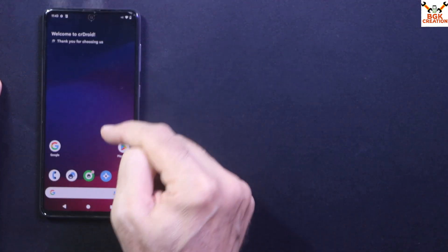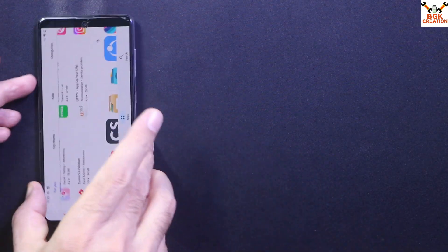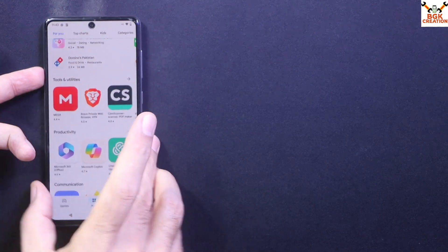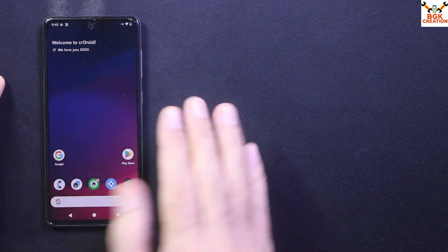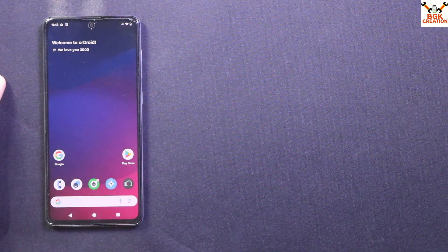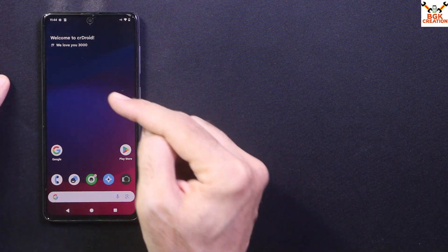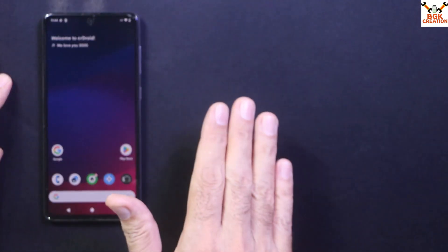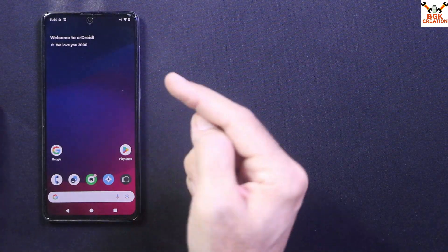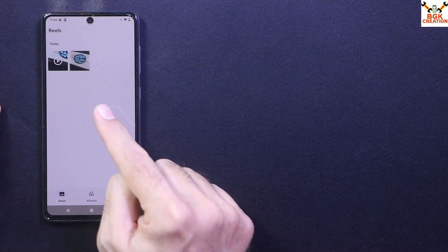I have provided links in the description — you can download the Android 15 NikGApps for CrDroid, which will work perfectly. After flashing the ROM, I also flashed the Google applications to get the Play Store working and to log into a Gmail account. Now, to flash CrDroid version 11 Android 15 on the Galaxy A71, you must have an unlocked bootloader — without unlocking the bootloader you cannot install anything.